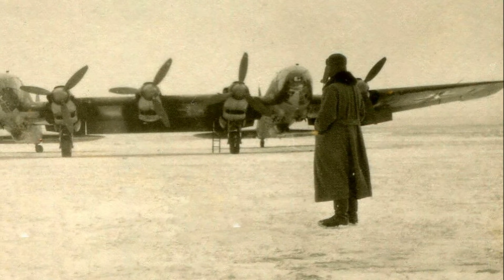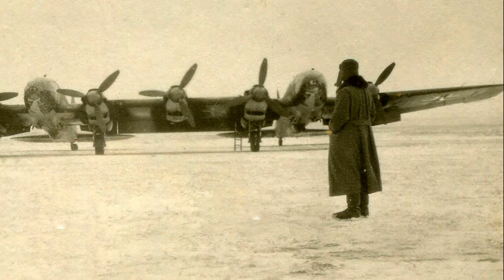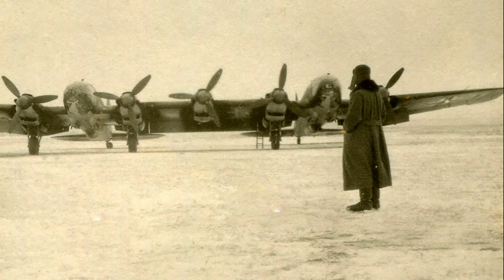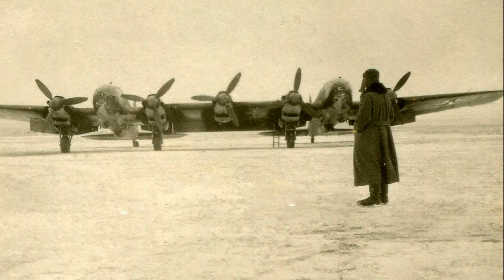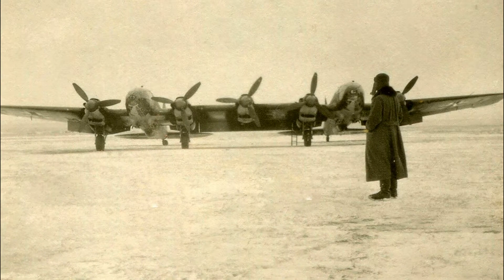The Zwilling aircraft, or twin as it was also called, was one of the most unusual aircraft to enter service during World War II. It was designed by Colonel General Ernst Udet, and the official name of this flying monster was Heinkel 111Z.